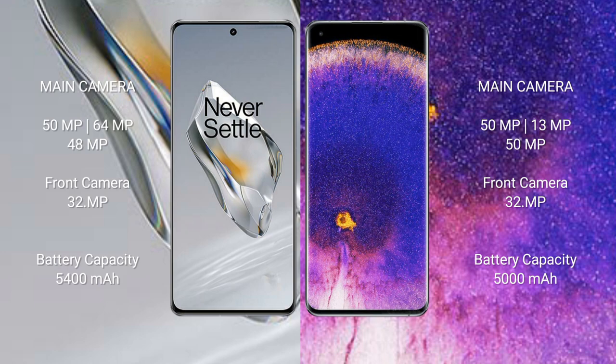The OnePlus 12 has a 5400mAh battery with 100W fast charging support. The OPPO Find X5 Pro has a 5000mAh battery with 80W fast charging support.